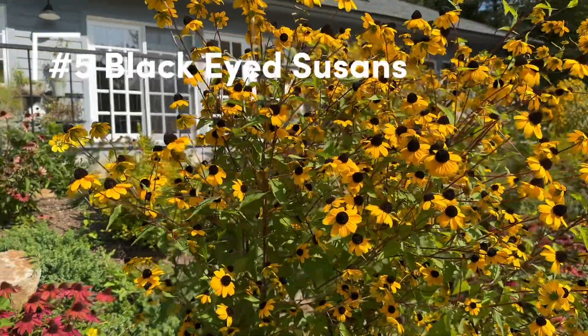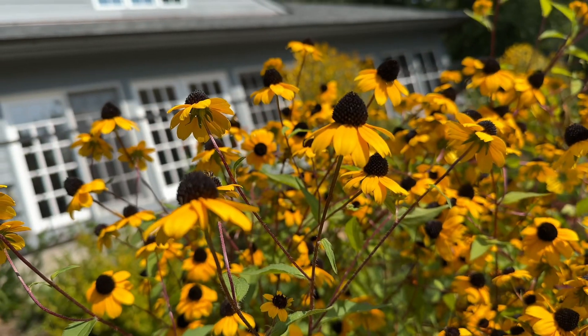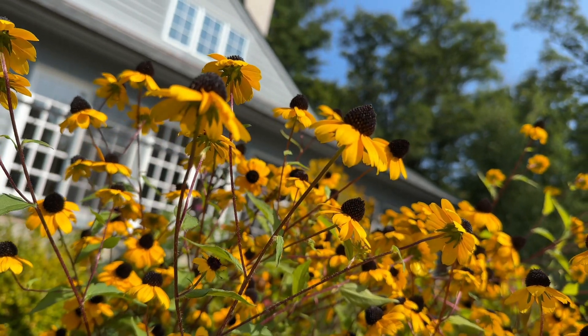First up are these black-eyed Susans. They've been a favorite of ours since our early gardens when we lived with that beautiful backyard on Ridge Street in Newark.